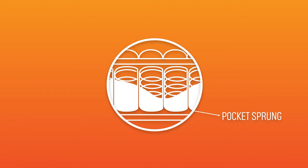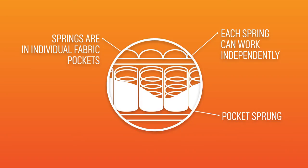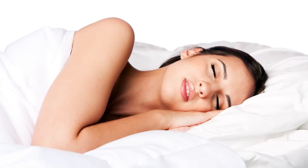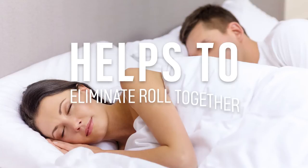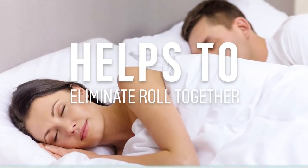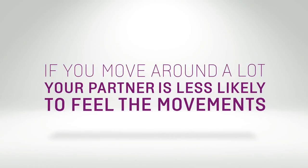Pocket sprung is where the springs are housed into individual fabric pockets, which allow each spring to work independently and absorb weight individually for excellent support. This is a great option if you sleep on your side, as it puts different pressures on your spine. It's ideal for partners of different weights or sizes to eliminate roll together, and if you move around a lot in your sleep, your partner is less likely to feel it.